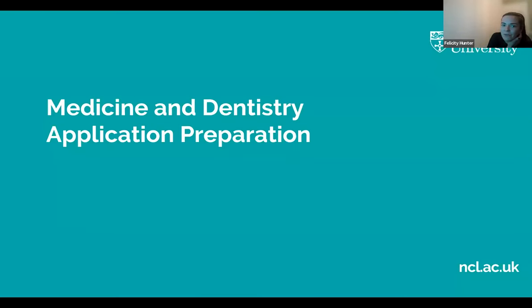Hi everybody, thank you for coming along to our final mini medical school session tonight. Tonight is all about application preparation. Your first few talks have been about the exciting world of medical sciences, but tonight we're going to tell you what you need to do to get into medicine or dentistry at university. This will only focus on medicine and dentistry, so if you aren't interested in those, you may want to look at more general information.